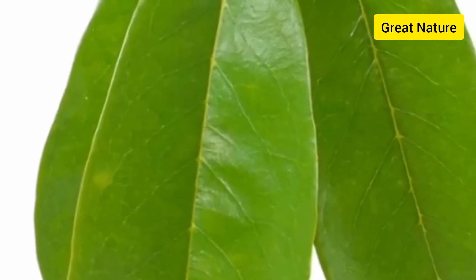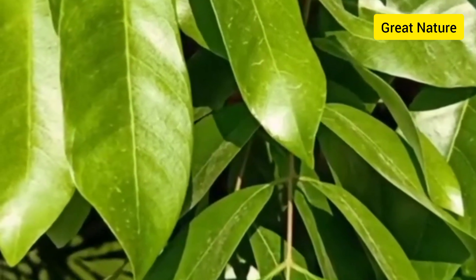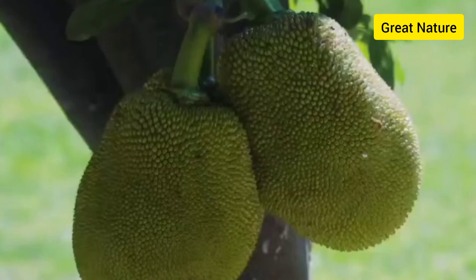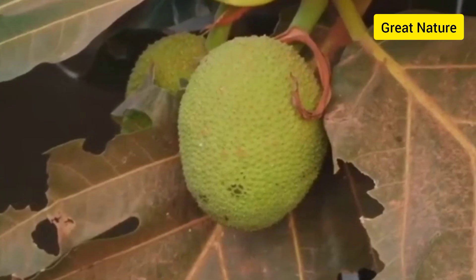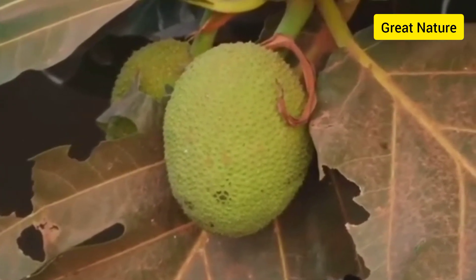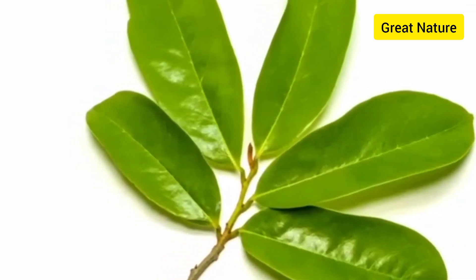Soursop leaves made into a tea helps to regulate insulin hormone, which is suitable for people suffering from diabetes. Soursop leaves is one proven leaf that helps to lower bad cholesterol. So if you suffer from heart disease or high blood pressure, making the leaves into a tea will help to lower your blood pressure.